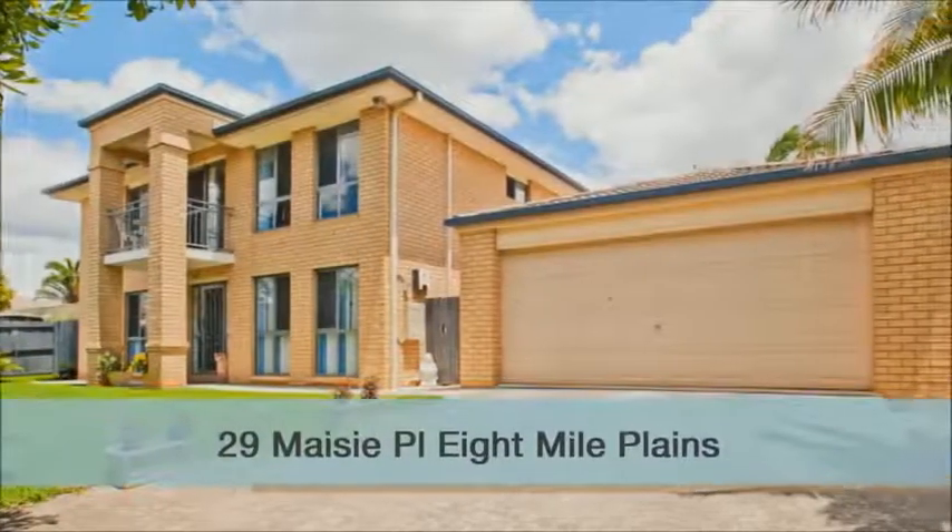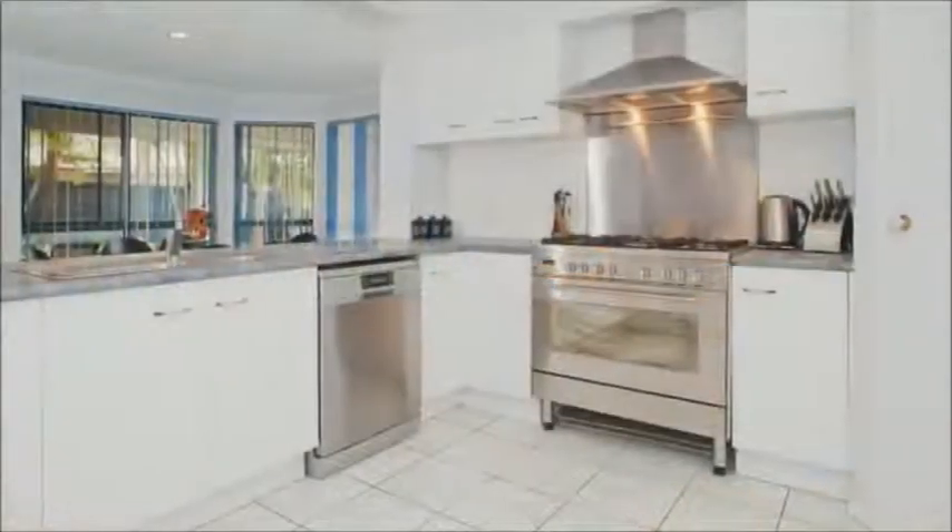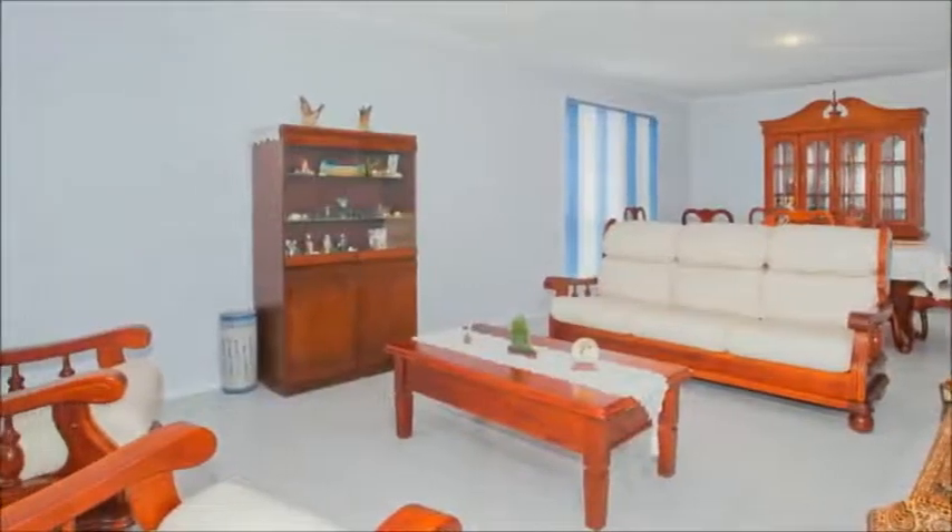Got an extended family or just looking for space? Then this is the place. A beautifully presented home where every room is generously proportioned, starting with the oversized kitchen with extra bench space and heaps of storage, including a fabulous six burner gas stove.